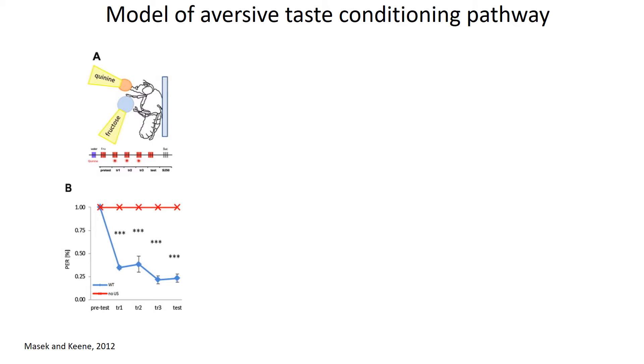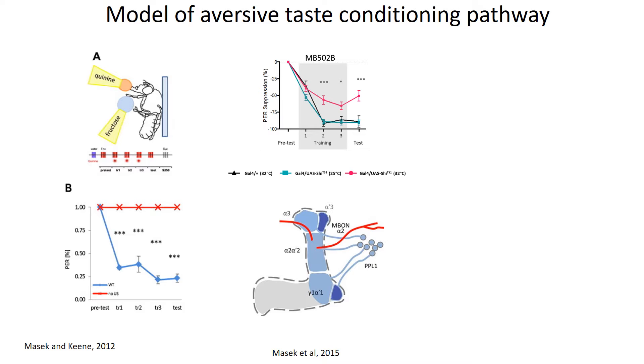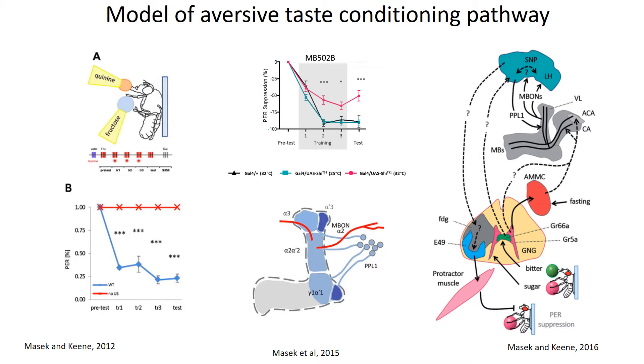It has been demonstrated that aversive memory is formed by pairing a palatable taste like fructose with aversive stimuli like a bitter solution such as quinine. This aversive learning is also controlled by a brain region called the mushroom body, abbreviated as MB. This region receives the quinine solution signal and processes it to build an aversive behavior.